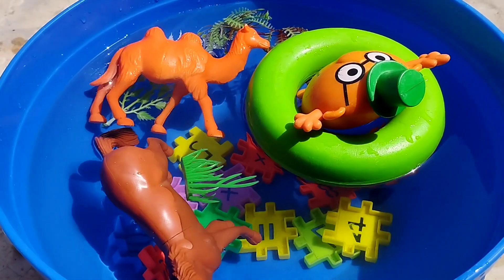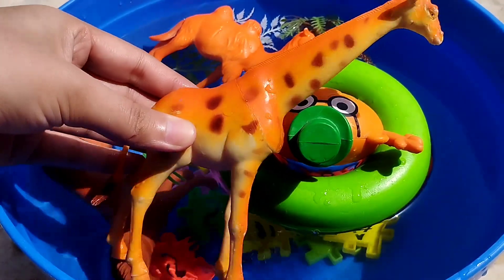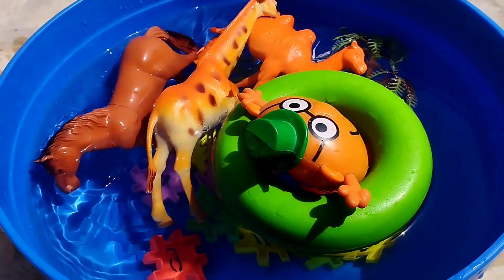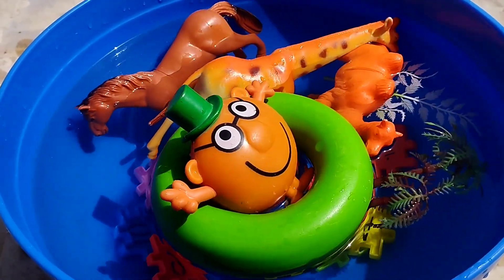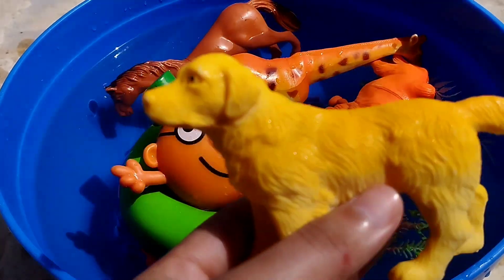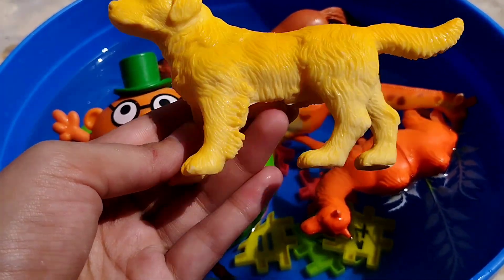The next animal is a dog. This is a dog. A dog.